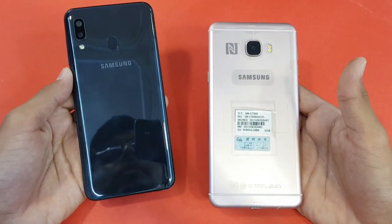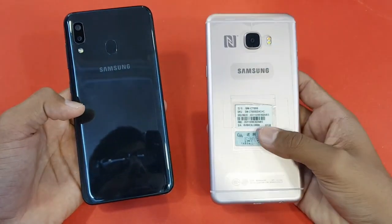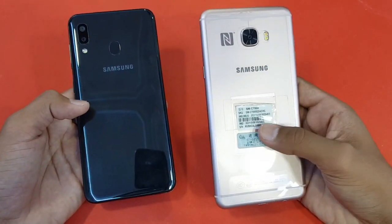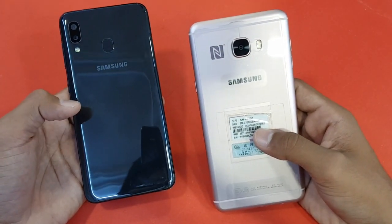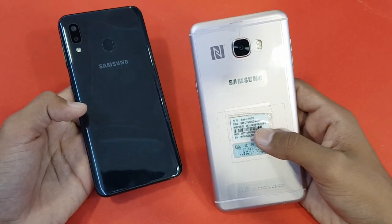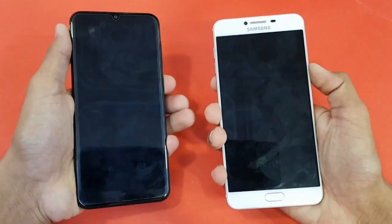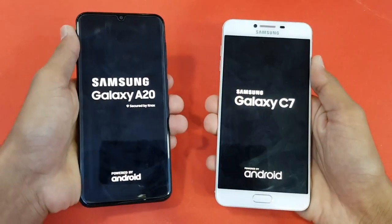Hey guys, what's up! It's time to do a speed test comparison between a Samsung Galaxy A20 vs a Samsung Galaxy C7 from 2016. The C7 is giving you a Qualcomm Snapdragon 625 processor with 4GB RAM, while the A20 is giving you an Exynos 7884 processor with 3GB RAM. Let's quickly boot both of these phones up at the same time and see how much difference there is between both of these phones.